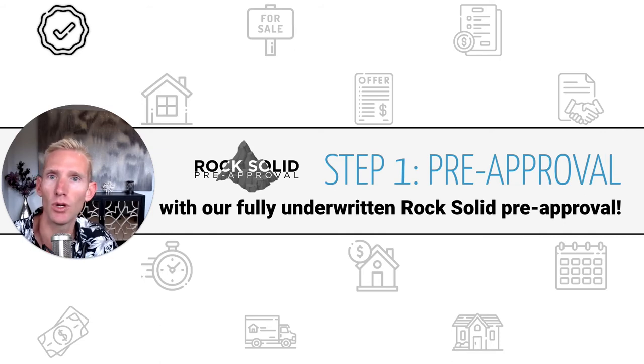The first step is to get a pre-approval in place — and not just any pre-approval. We're talking about a fully underwritten, rock-solid pre-approval where your file gets in front of an underwriter and gets that stamp of approval. They've reviewed all of your qualifications and know without a doubt that you can qualify to buy a home and get a mortgage when that time comes.